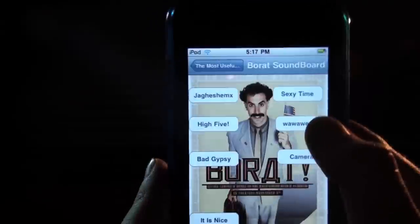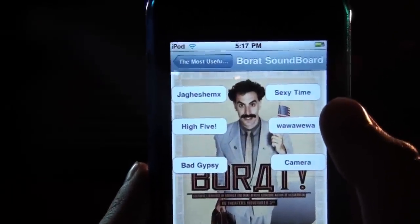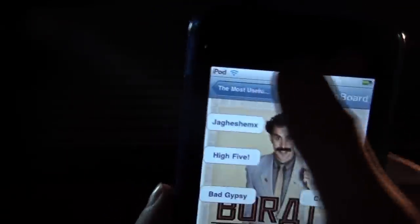Then you've got a Borat soundboard, another one of Sacha Baron Cohen's characters. Obviously, this person's a big fan of Sacha Baron Cohen. You've got some things that Borat says in his movie — 'High five!' — that kind of thing.